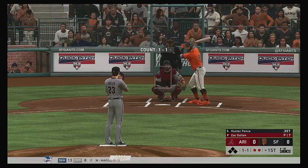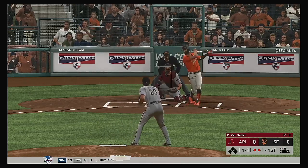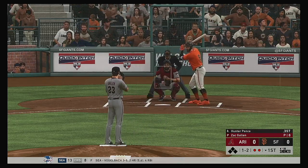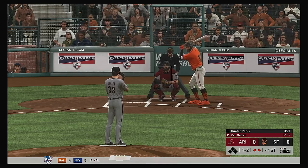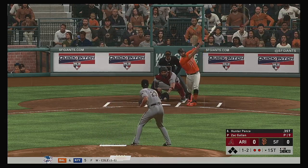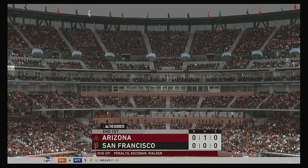Bases are empty with two gone, and that brings in outfielder Hunter Pence. 1-2 now as that one's fouled off. It's coming down in buckets — cats and dogs — and the forecast is not showing any signs of relief. In particular, that pitcher's mound is one of the things you have to really be careful about. And we'll have to leave it there as this is strike three, retiring the side.